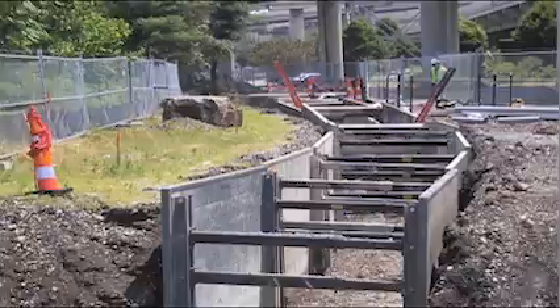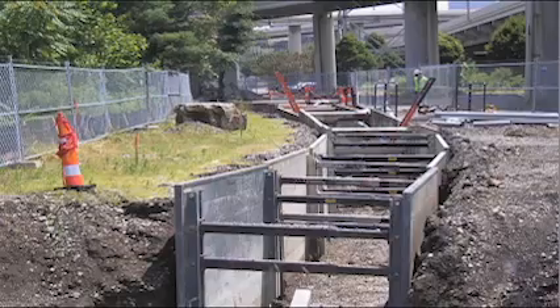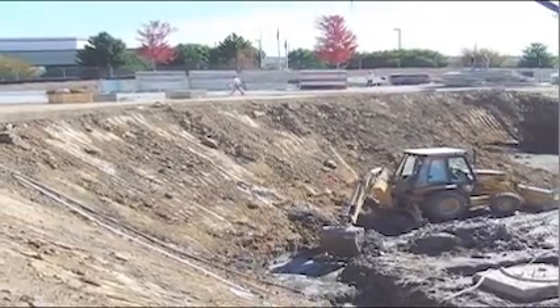Each employee who enters a trench must be protected from cave-ins by a protective system if the excavation is five feet or greater in depth, unless it is dug into stable rock.